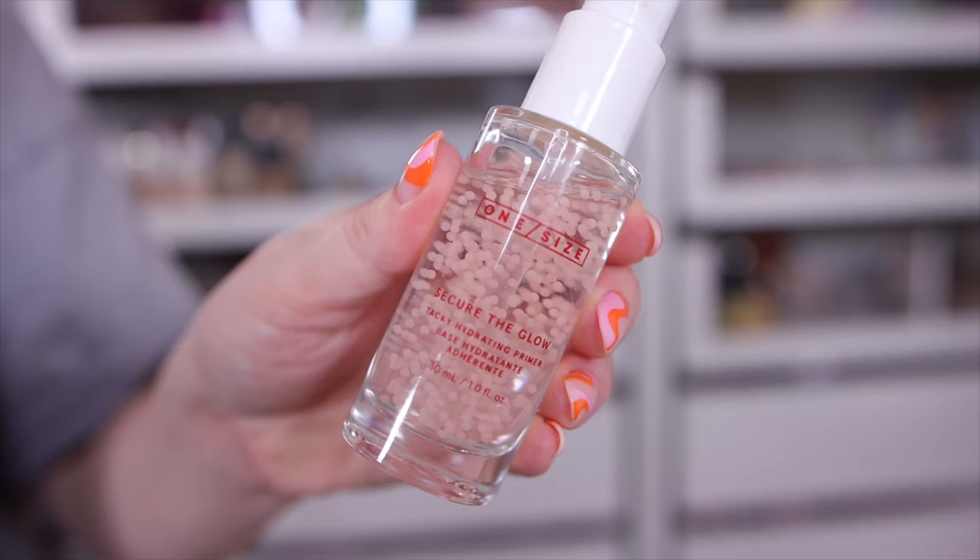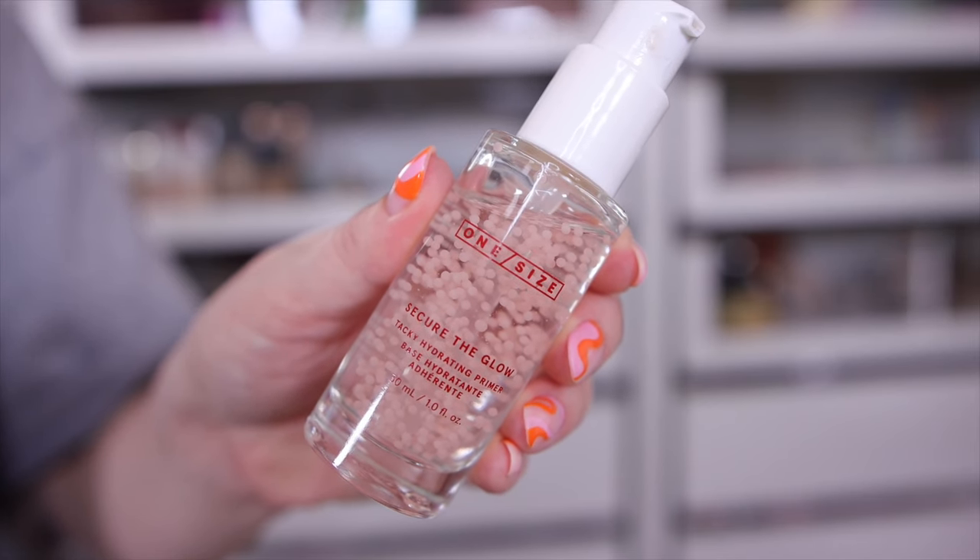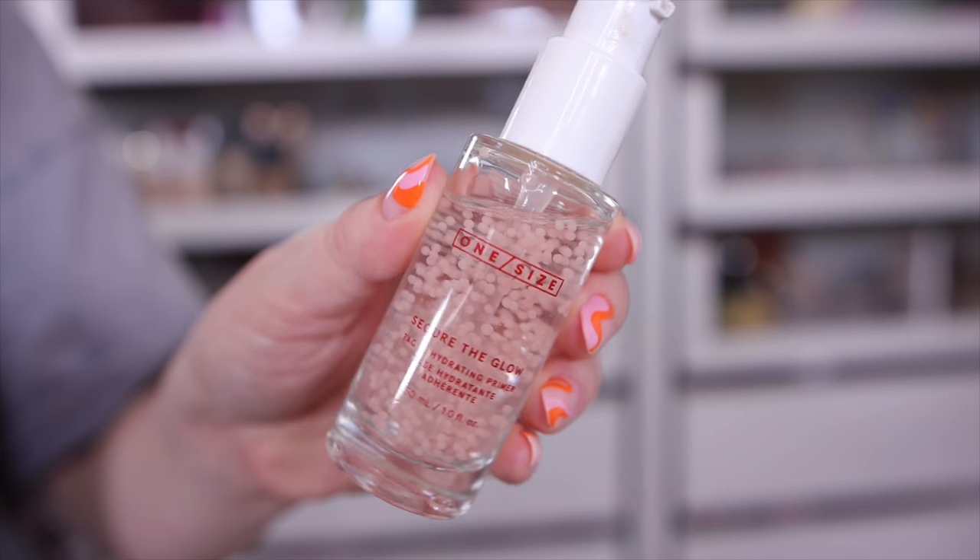The primer is from One Size — it's their Secure the Glow tacky hydrating primer. This really surprised me. I did not expect to love this as much as I do because I have oily skin and tend to stick to mattifying primers. But my skin looks beautiful whenever I'm wearing this no matter what foundation I pair it with — it's just so flattering.